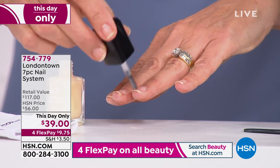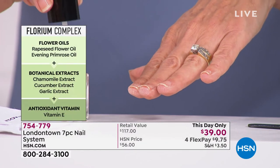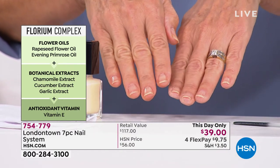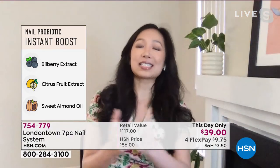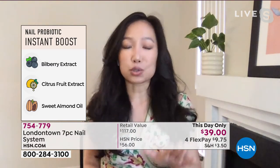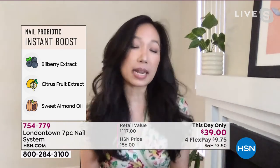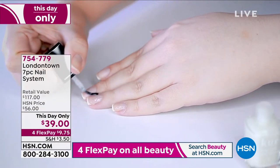Right now our model is applying the Nail Probiotic Instant Boost. It's this apricot, almost essence-like in texture, infused with ingredients like sweet almond oil, bilberry extract, and citrus fruit extracts — all beautifying, hydrating ingredients that help rejuvenate the look of the nail and give a brighter appearance. What's great about this product is that London Town designed it with your day-to-day life in mind. Sometimes you only have 10 to 20 seconds — you pop it on as an instant pick-me-up or a pre-manicure prep step. You can also use it as an overnight mask or leave it on for 10 to 20 minutes. It's a game-changing, transformative nail mask.